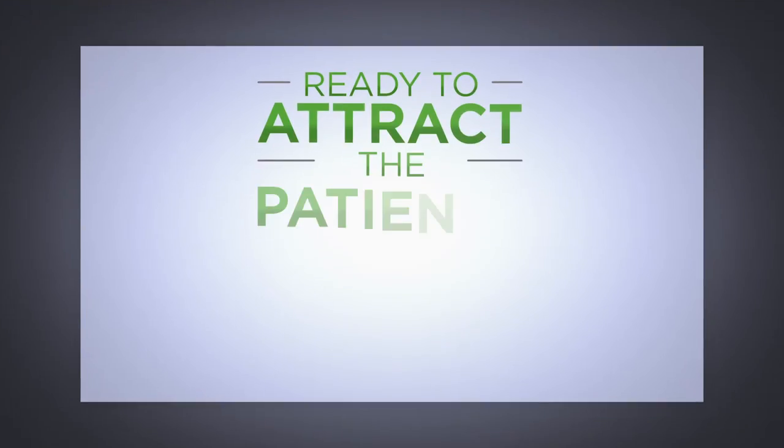Tomorrow, we're going to take a look at specific ways to keep your prospects' attention. Until then, keep moving forward. We'll see you next time.